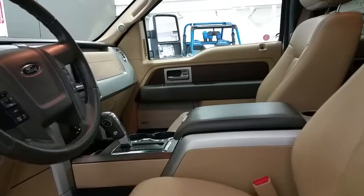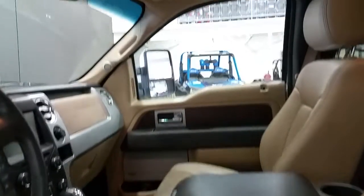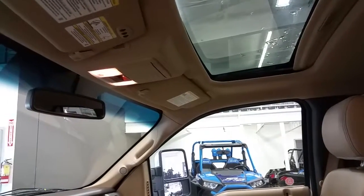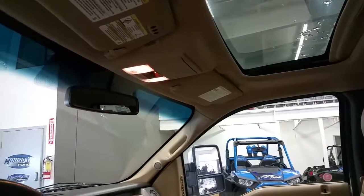The flow-through center console offers lots of storage and a console shift. Overhead we have an auto-dimming rear view mirror, power sunroof, map lights, universal garage door openers, and a spot for your glasses.